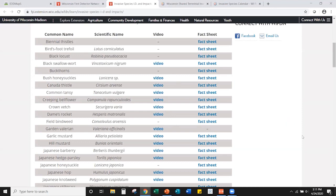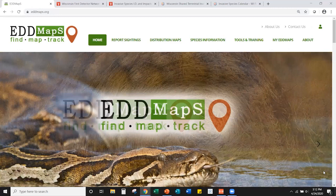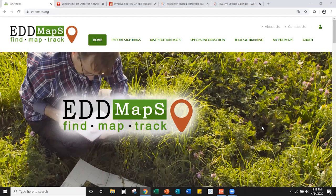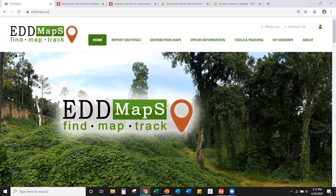Now that we've covered identification of priority species, we're moving to the mapping portion of the training. TIP needs more eyes on the ground to track infestations so they know when and where to manage plants. We're going to demonstrate tools to submit reports and help get that information to TIP and other land managers. EDDMapS is a national organization working with invasive species and is the biggest national database of invasive species records, with resources and apps for smartphones and tablets to make reporting and mapping easier.